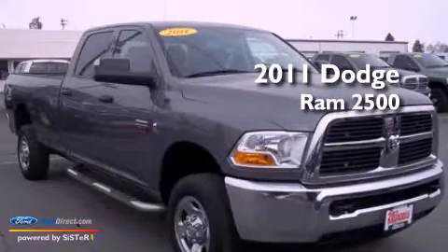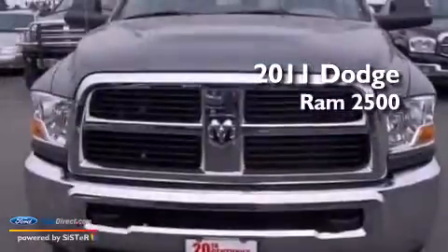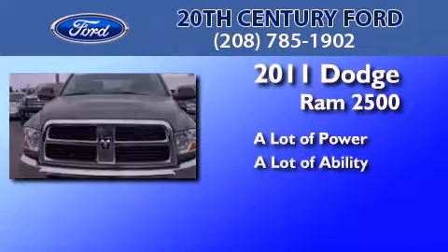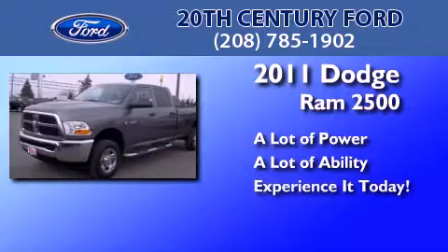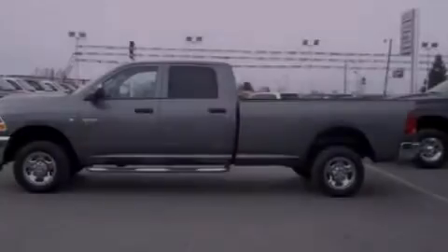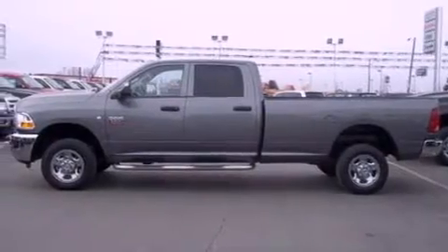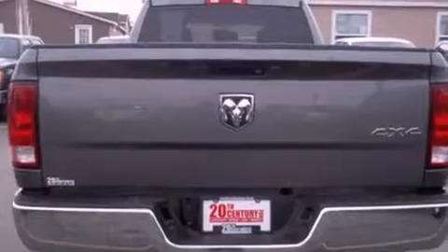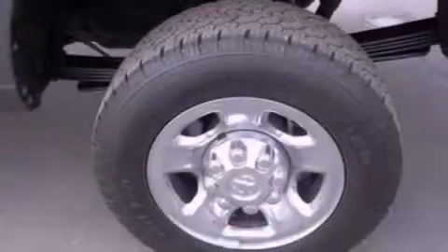This is a 2011 Dodge Ram 2500. All of the following features are included: a multi-link front suspension, a low tire pressure indicator, a CD player, a trailer hitch receiver, and automatic locking wheel hubs.